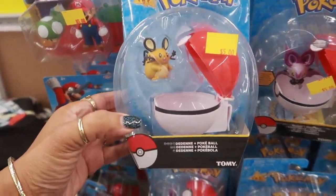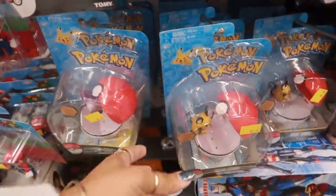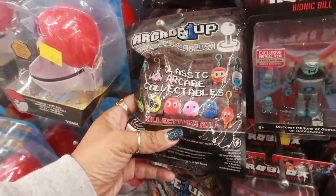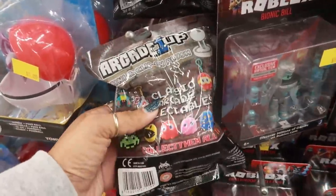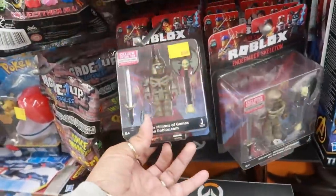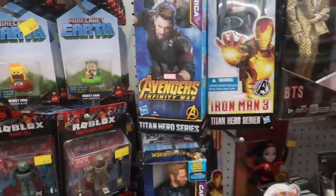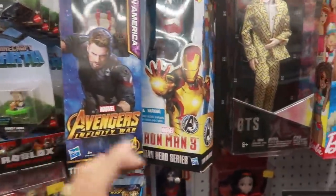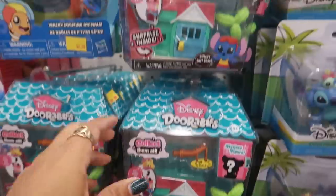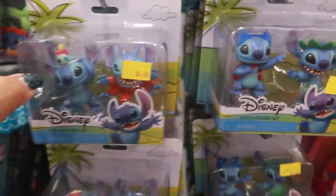Here are some little Pokemon balls with the little characters — they have all kinds, a few different ones. You got Mario Brothers classic arcade collectibles, kind of like a blind bag. You got Roblox — I might have to get some of these today because Blue Bear loves him some Roblox. You got Minecraft, Adventures, BTS Doorables.